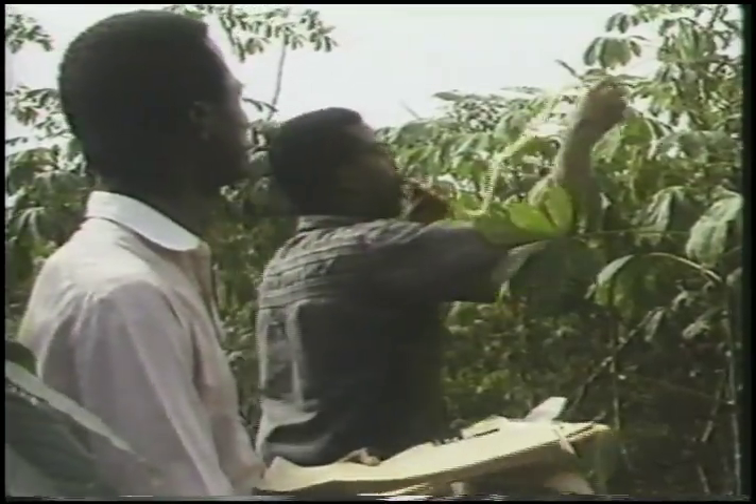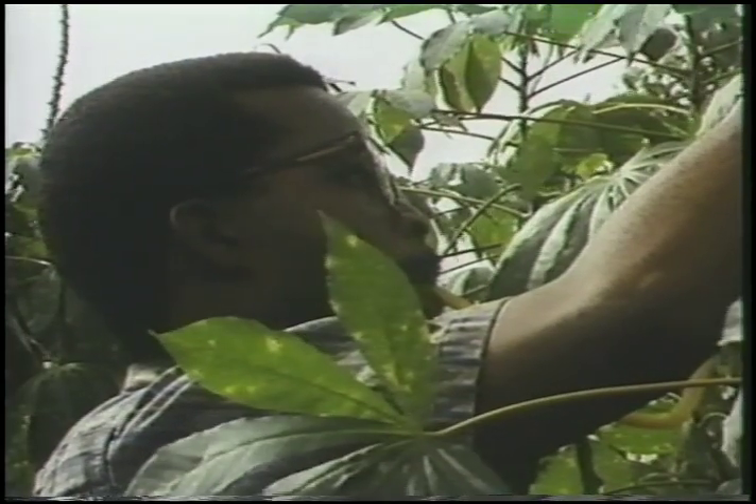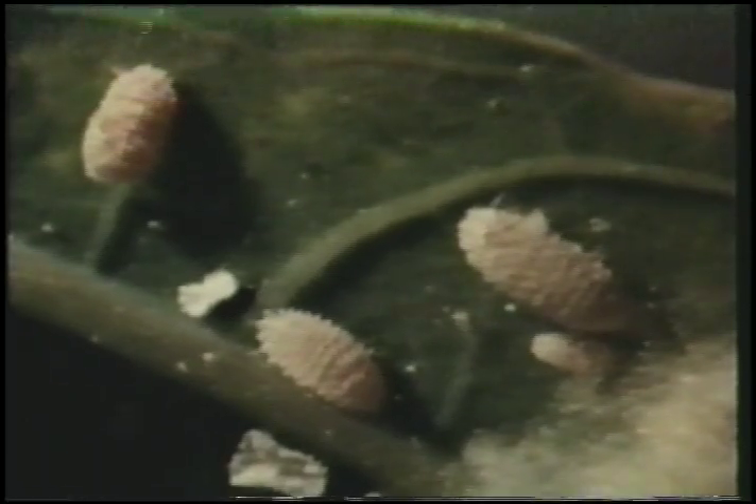In the early 1970s, a crisis came to Central Africa in the form of the cassava mealybug. This tiny pest threatened to destroy as much as 80 percent of the cassava crop in some areas, making widespread famine a real possibility.